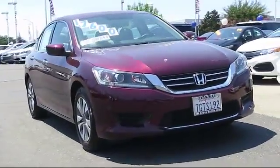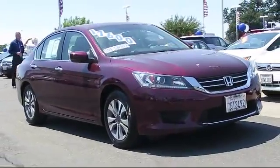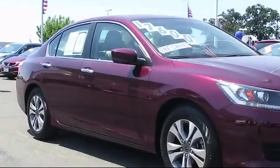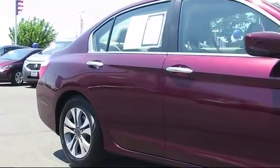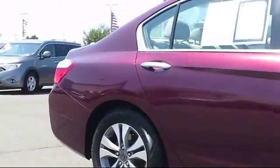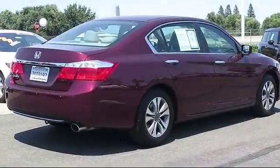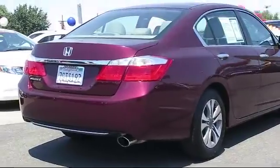It comes equipped with moonroof, alloy wheels, steering wheel controls, keyless entry, heated front seats, air conditioning, traction control, fog lights, CD player, power windows, and has less than 20,000 miles on the odometer.